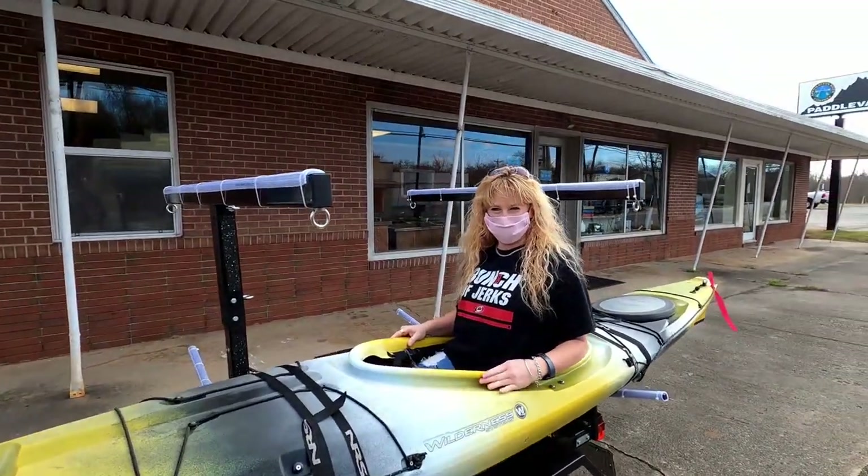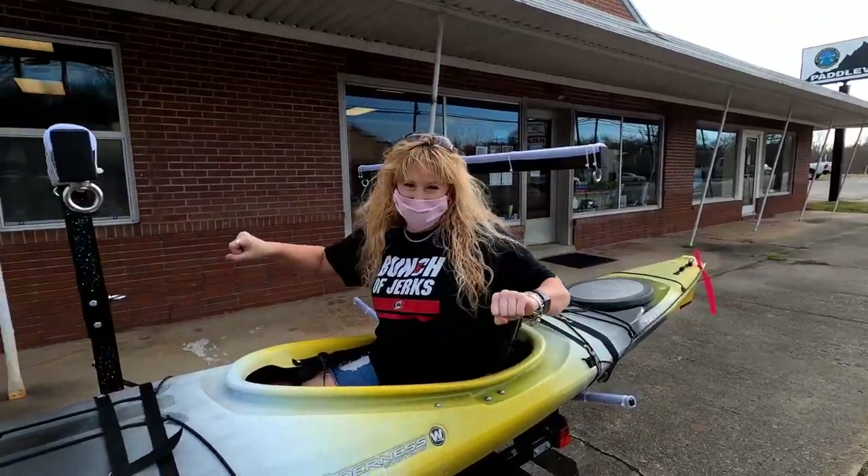All right everybody, this is Bonnie's new boat. So what do you think about your new boat? I'm excited, I'm ready to get in it! We're fresh back from Virginia — just got back, pulled the boat into the garage and we're getting ready to install the rudder and the deck bags.